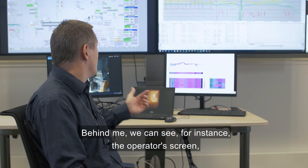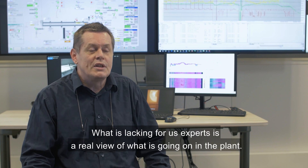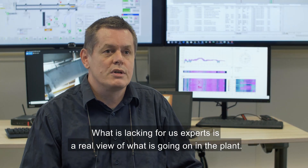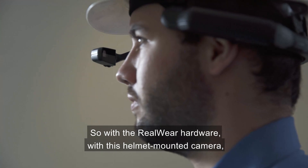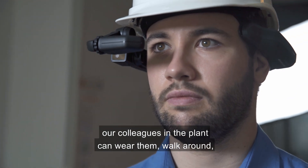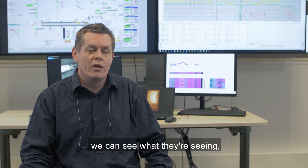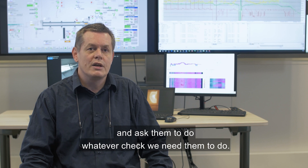Behind me we can see for instance the operator screen or the parameters trending. What is lacking for us experts is a real view of what is going on in the plant. With this helmet mounted camera our colleagues in the plant can wear them, walk around, we can see what they are seeing and we can talk to them, answer their questions and ask them to do whatever check we need them to do.